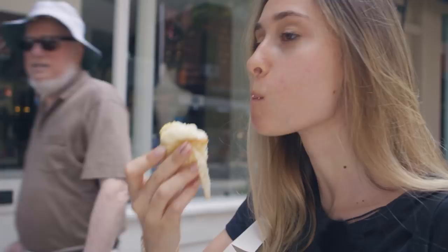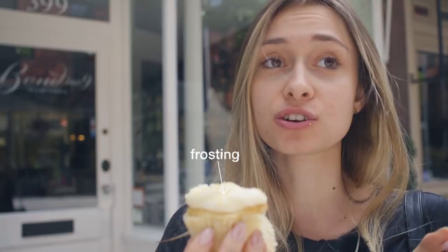Oh my god, I'm so happy right now. It's really nice. It's very soft and spongy, very, very sweet. But it's good — sweet is good.